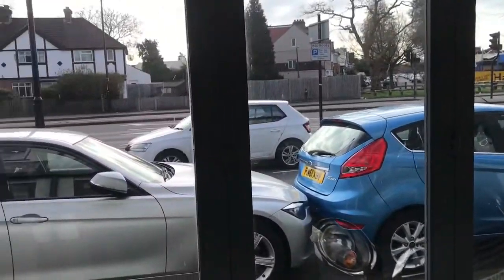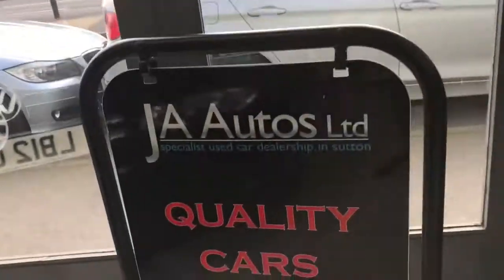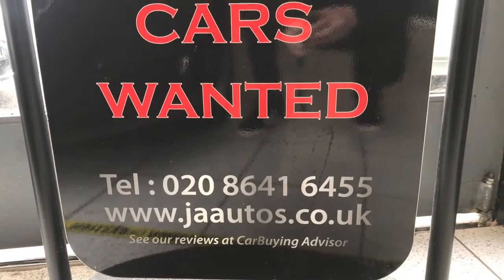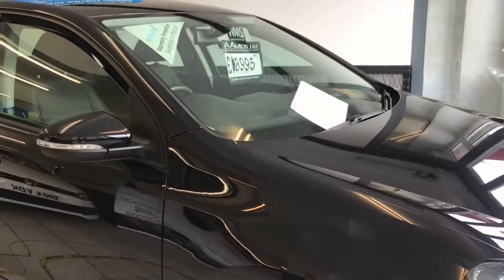My name is Alan, I'm the owner. Please feel free to give me a call on 0208 641 6455. Website is www.jaautos.co.uk. Other than that, have a great weekend everyone and I look forward to catching up with you next week. Bye bye.